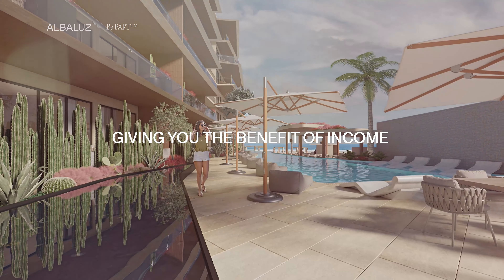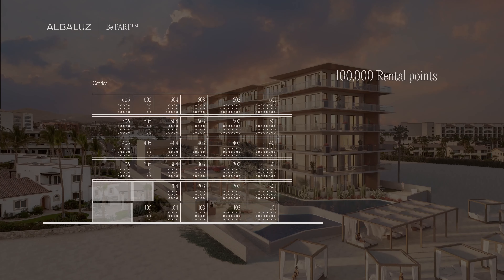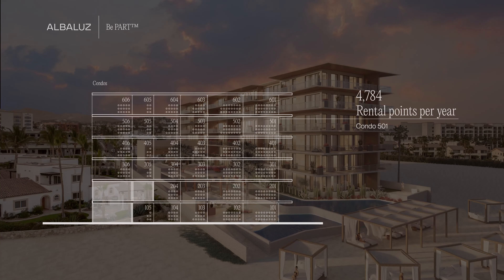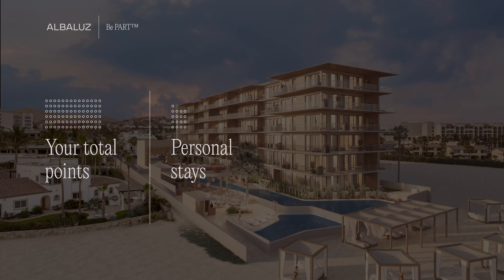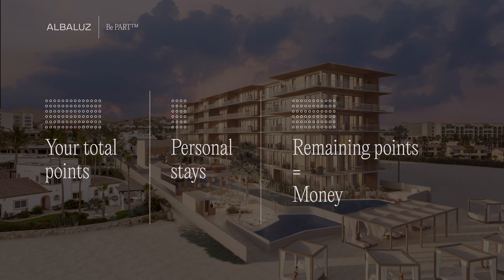So how does it work? Each unit will be assigned a fixed and definite amount of points per year based on characteristics such as size, location and views. These points will be discounted in each of your personal stays, allowing the possibility of the remaining points to transform into money when your property is rented via our pool, so that you don't need to worry about anything else.